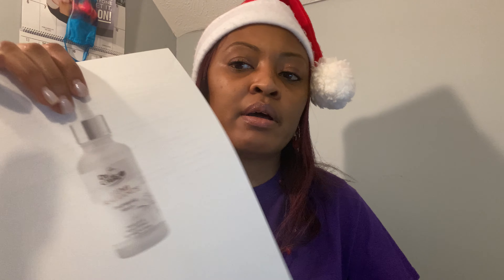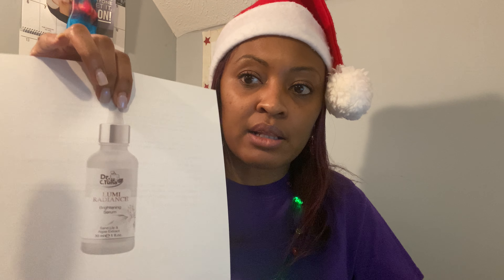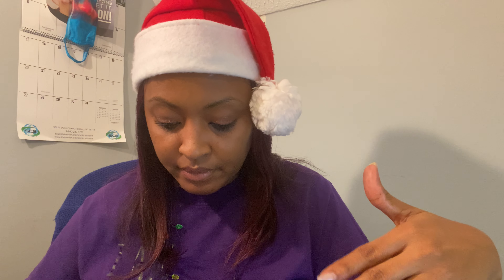The next product is the Brightening Serum. It's one fluid ounce and it is $24.90. This serum helps reduce the visibility of dark spots and balance uneven skin tone with regular use. It absorbs quickly into the skin, delivering the perfect level of moisture. This serum is enriched with sand lily and algae extracts to help prevent and correct dark spots and uneven skin tone. It's silicone-free and fragrance-free. You just take two to three drops and apply it to cleansed skin using a circular motion, recommended regularly in the morning. For best results, apply the Brightening Cream afterward for UV protection.